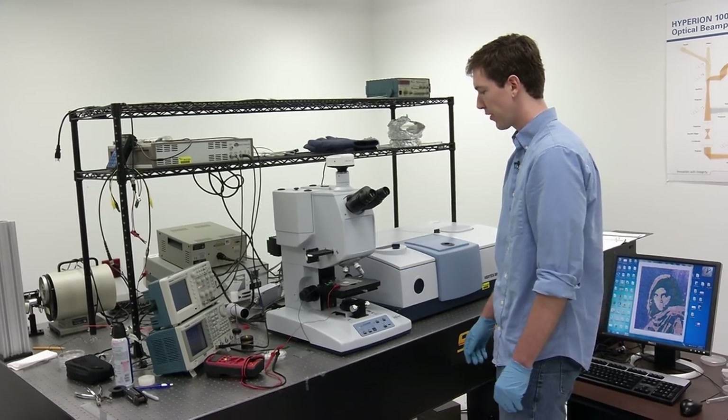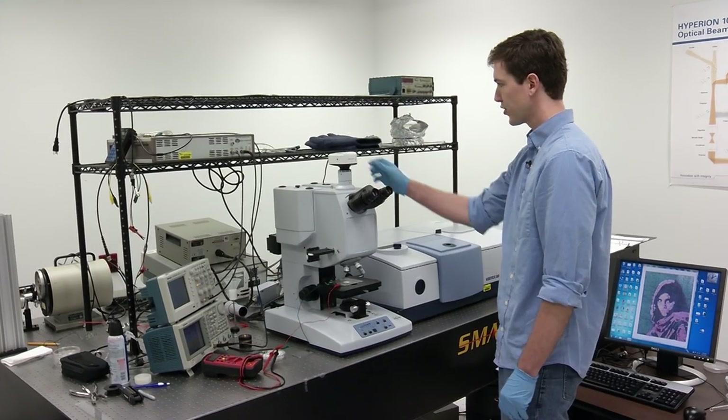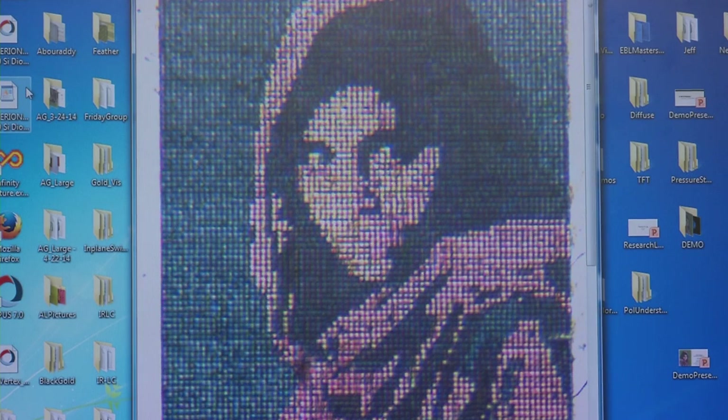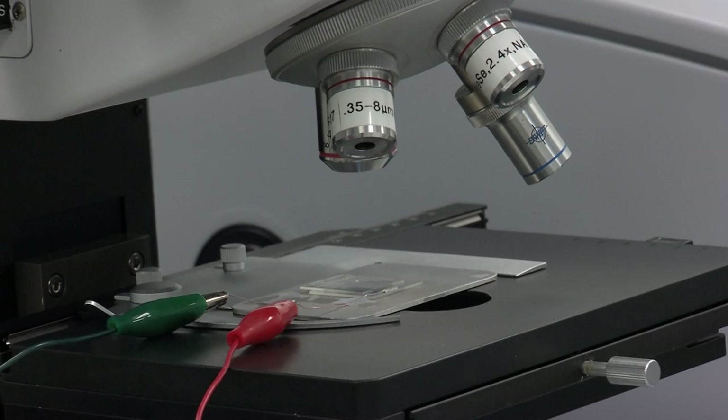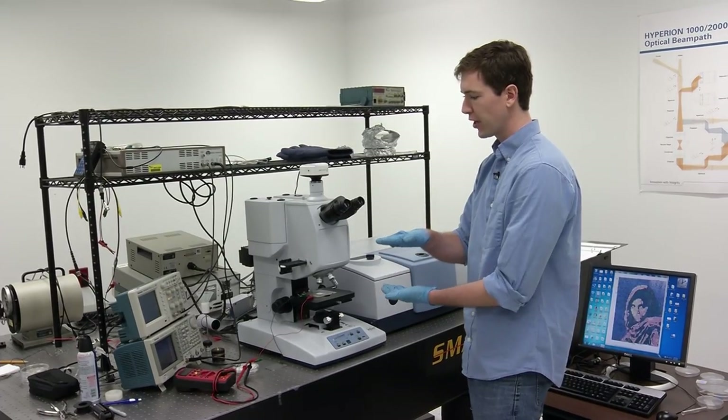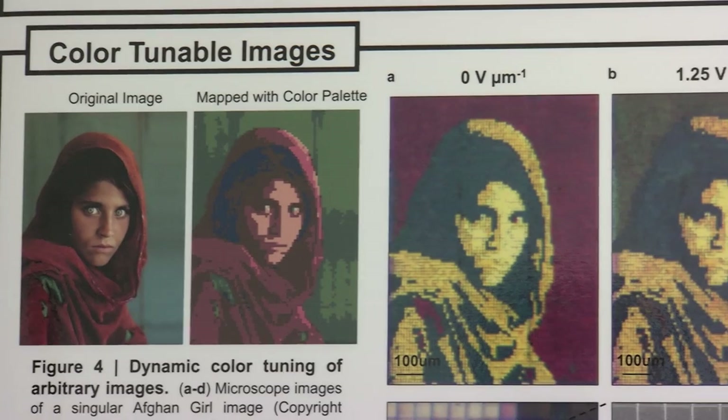Here we have a sample hooked up to a microscope, and on top of the microscope we have a camera, which is then sent to a computer where we can see the device working in real time. We have connected to the device two electrical leads, which will change the orientation of the liquid crystal and result in the tuning of the color.